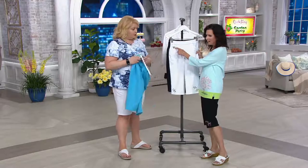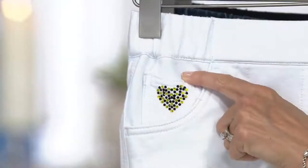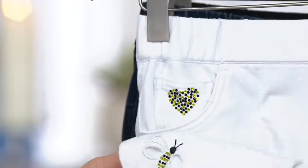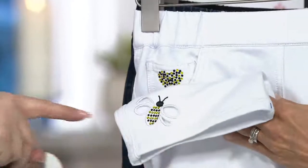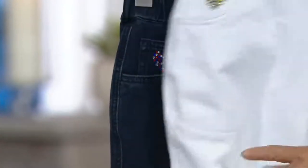Look at the bee one — the stones in the bee reflect back to the stones in the heart, which is traditionally clear rhinestones. It's cute.